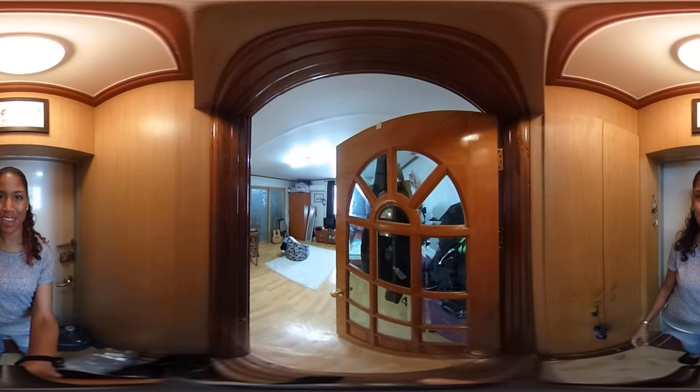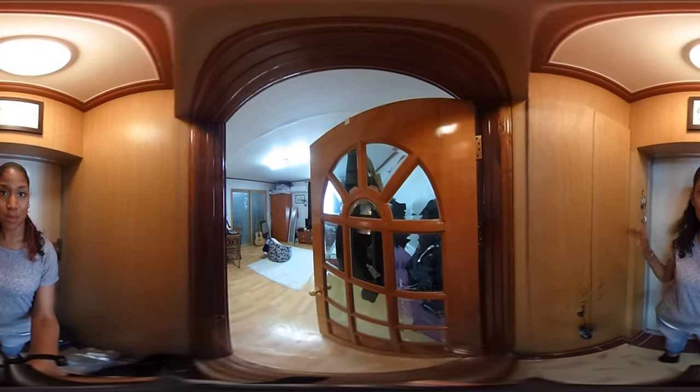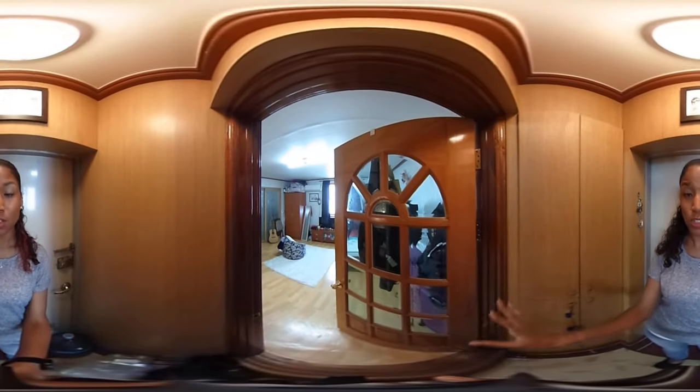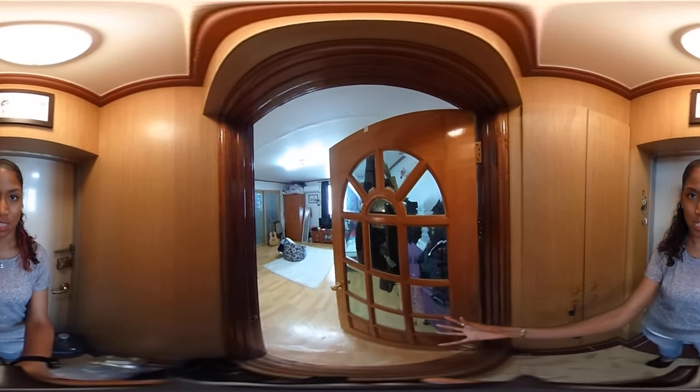Hey guys, I'm coming on here to do a video on my apartment here in South Korea. This is a 360 video, so if you can't see me, you might have to turn around somewhere so that you can see me. This is the entrance of my apartment. The door behind me goes out of the apartment, and there's another door in front of me which goes completely into my apartment.